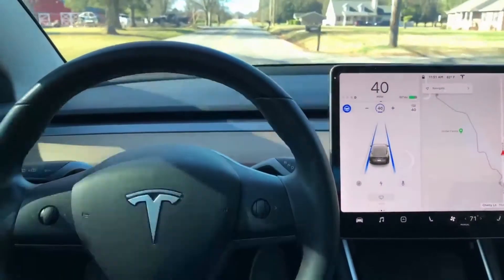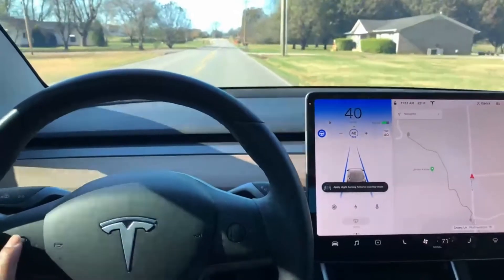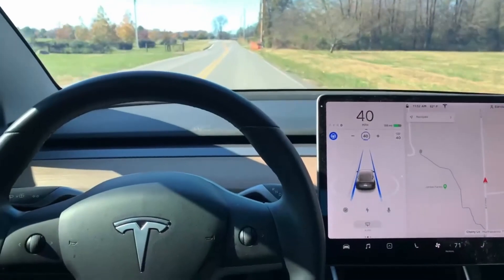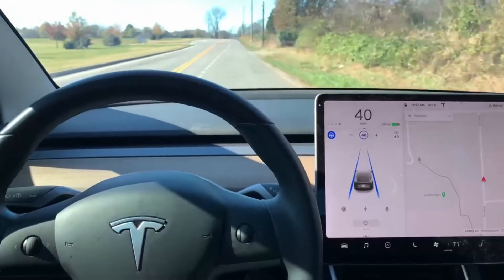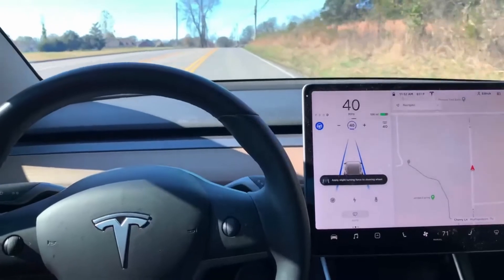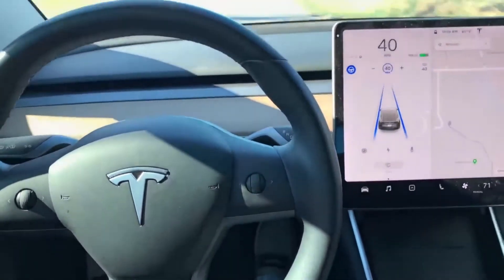The input it requires can be adjusting the volume on your music up or down, adjusting the speed up or down, or squeezing the actual steering wheel. It requires some sort of input on the steering wheel — one of those three things — to allow you to continue driving in autopilot.